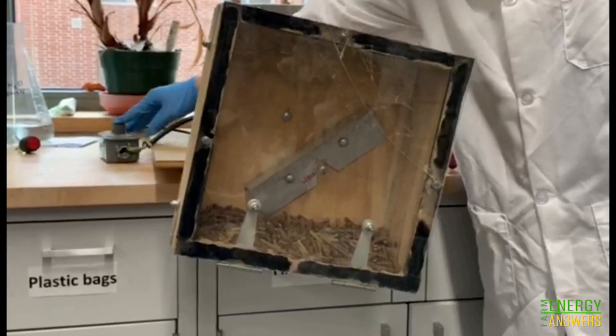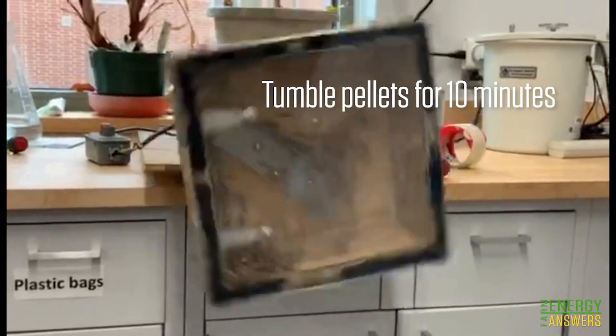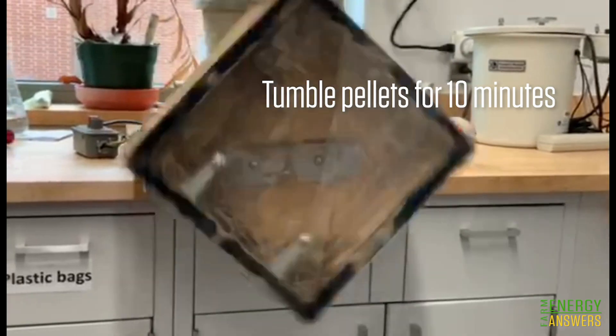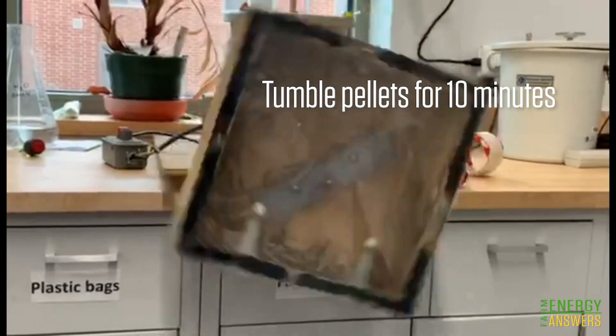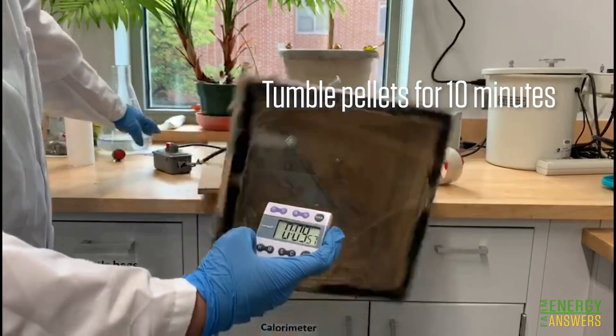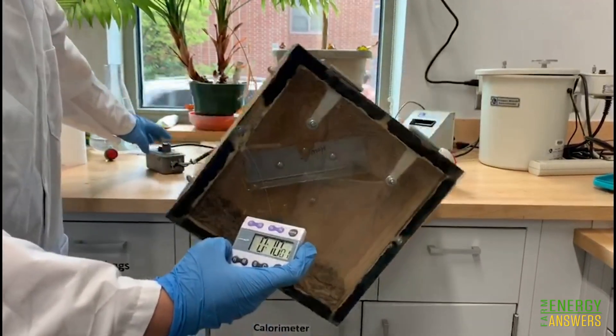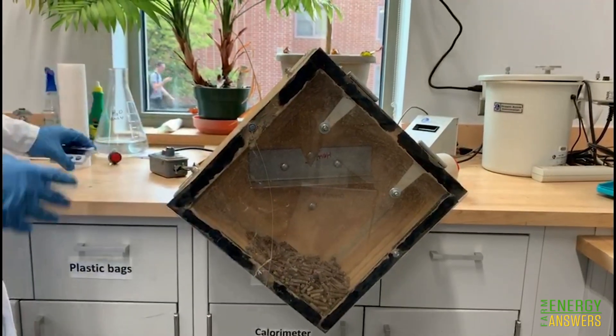We turn on the tumbler and let it run for 10 minutes at a speed of 50 revolutions per minute. After 10 minutes, we turn off the tumbler.